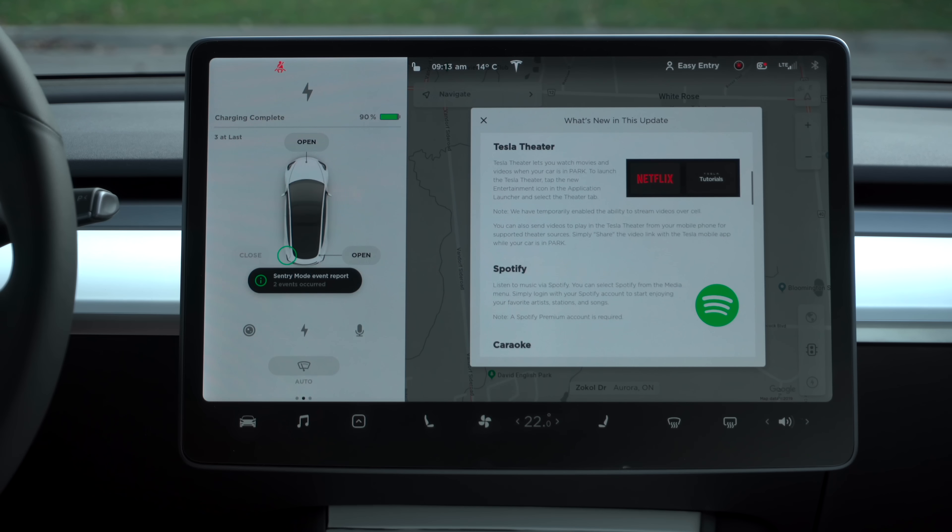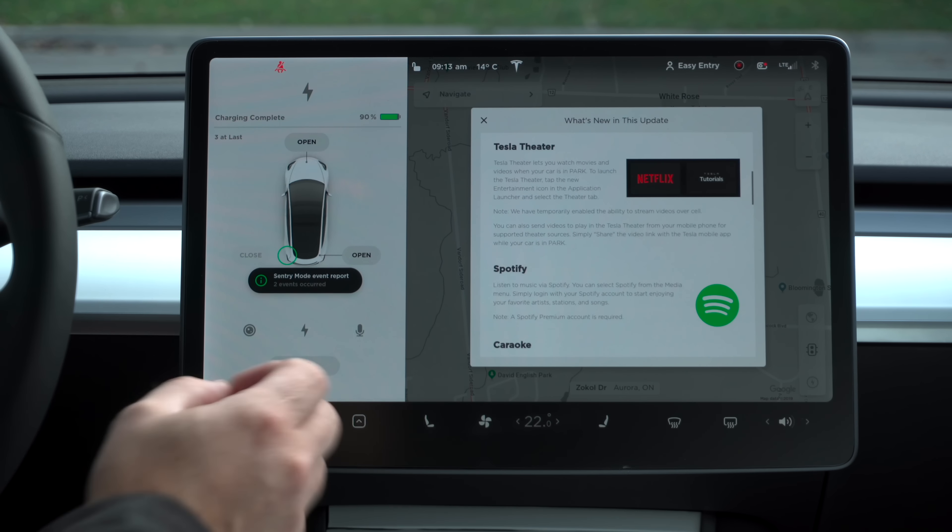Let's dive in — version 10 software. The first thing in the release notes is a new game called Cuphead. Now Cuphead is a really, really challenging game — I have it on my Xbox, I've played it. It's available here in the cars. When you get version 10 software, this has to be sideloaded through a separate download, so don't expect to be able to play it right away. It will require a wired USB controller, something like a PlayStation or Xbox controller plugged into one of the USB ports.